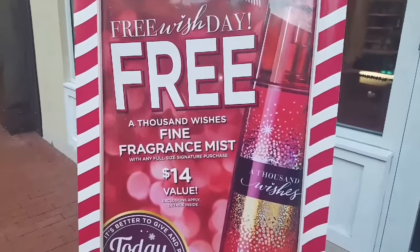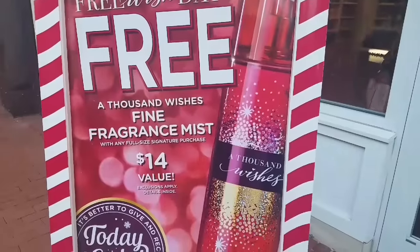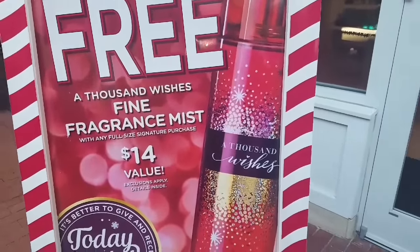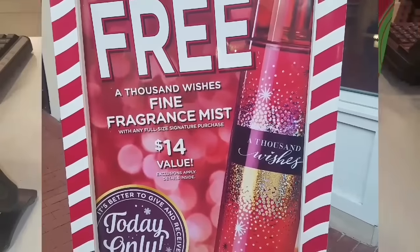When you buy one signature collection item, you will get a free Thousand Wishes body spray. So come out to Bath and Body Works ASAP before they are all gone. Let's see what I can go in here and find.